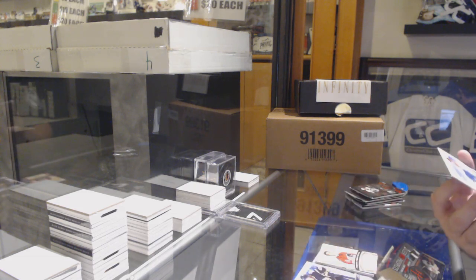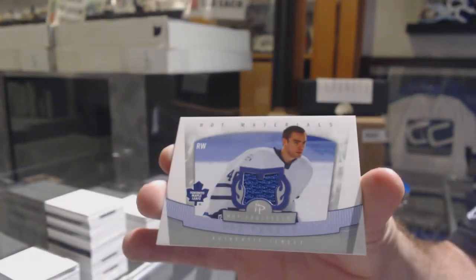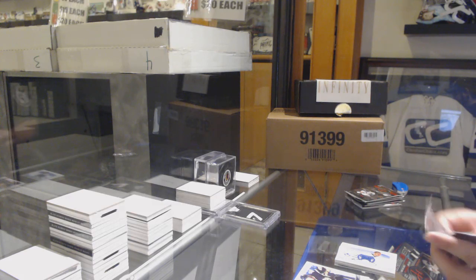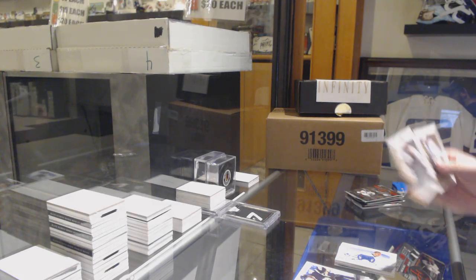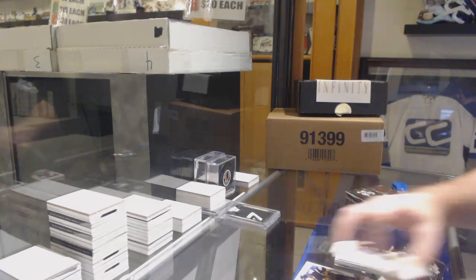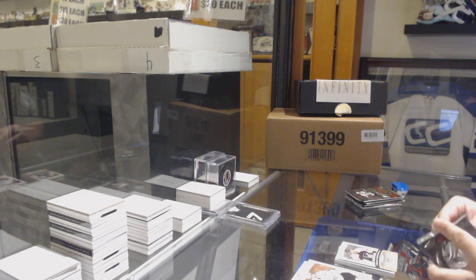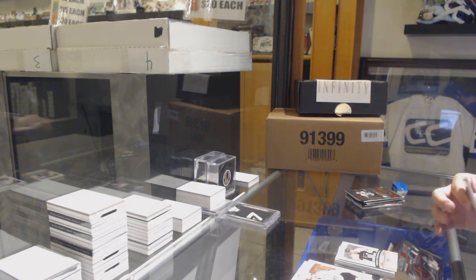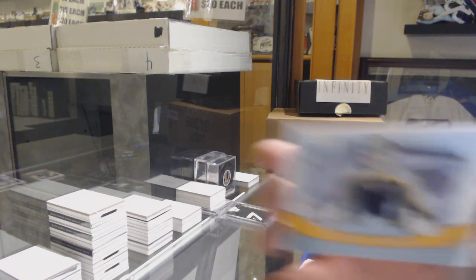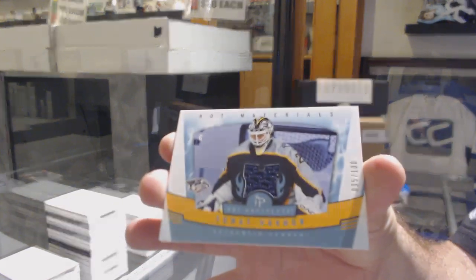We've got a Hot Materials of Ben Andres. Tristan Grant rookie to 1999 — hey, at least he's getting Flyers. We've also got a Hot Materials of Ben Andres, number 2 of 100, Falcon jersey.